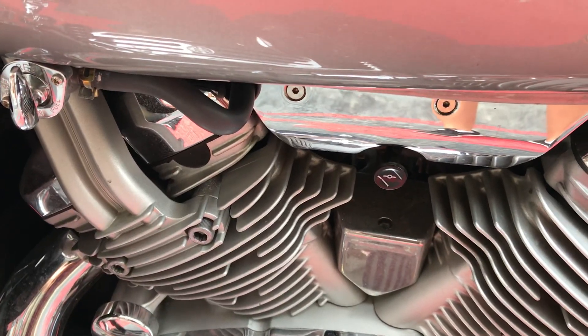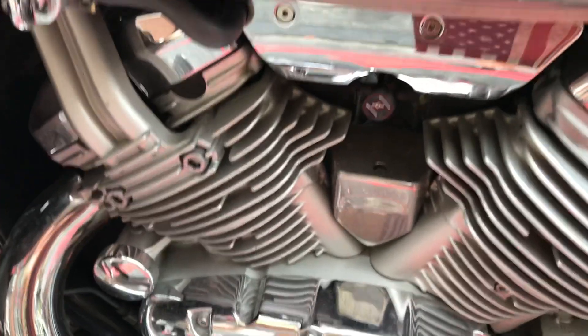It's carbureted, as you can see right there.